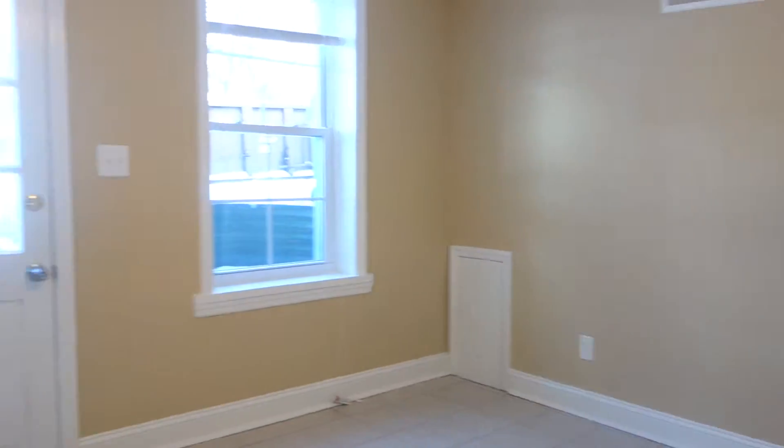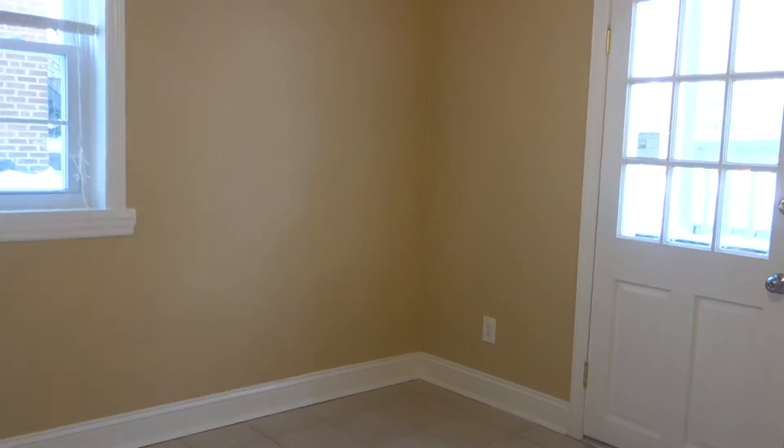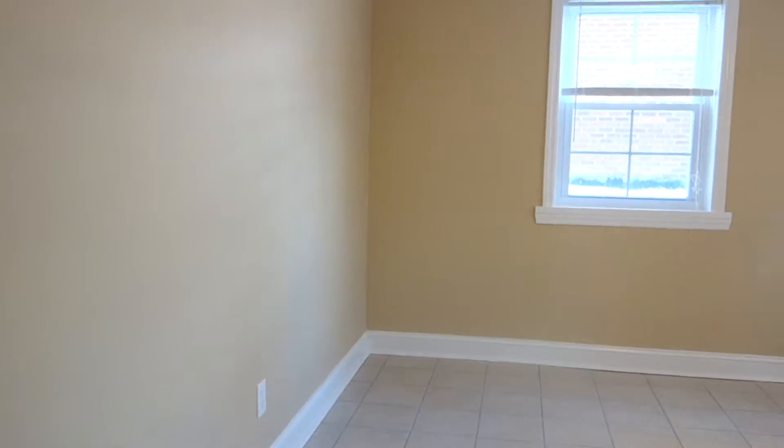We're here in the living room and it has two windows and a door with glass in it, so it just lets a lot of natural light in.